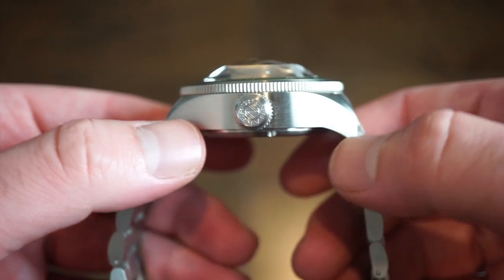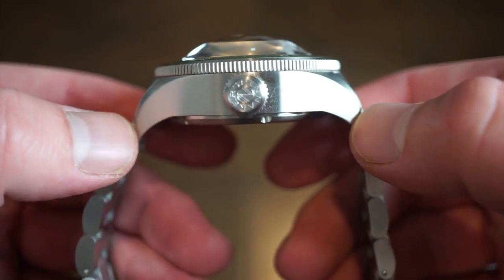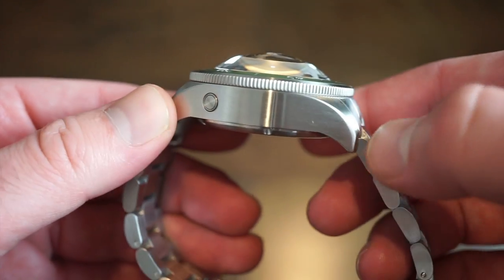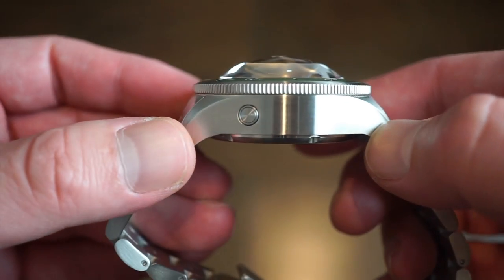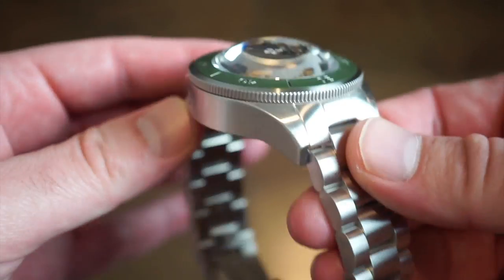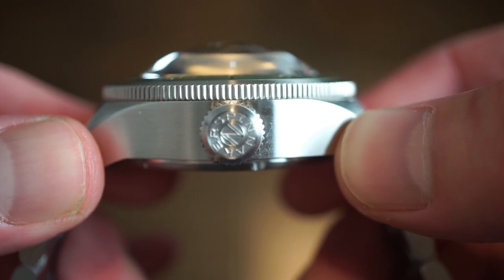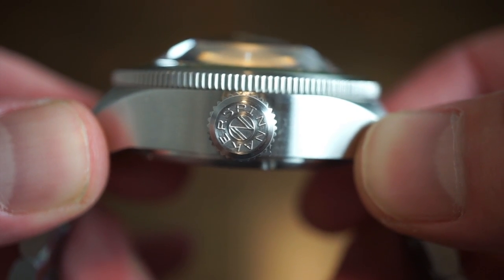This watch is very heavy-duty — it's 550 meters water resistant. We get a nice automatic helium escape valve on the side of the case, and the brush finishing is really, really good — much better than some of their other models. You also get a coin-edge rotating 120-click dive bezel. The crown is etched with 'Spinnaker' — I've never seen that before; it must be something new.